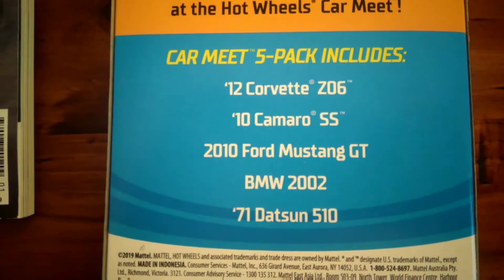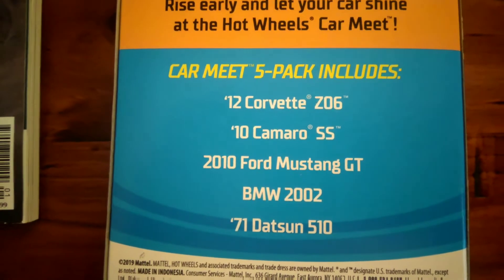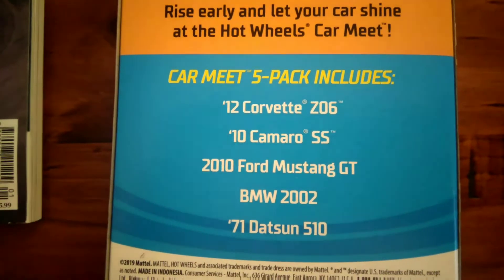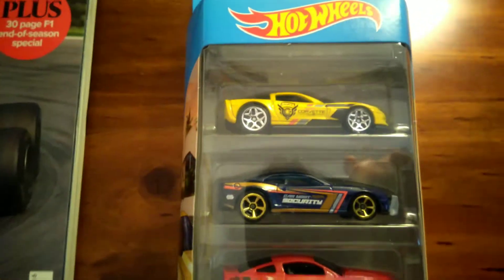There's the cars in this pack. I think the BMW 2002 and the 71 Datsun 510 will be the ones that us collectors are most looking forward to. All five cars are pretty good.